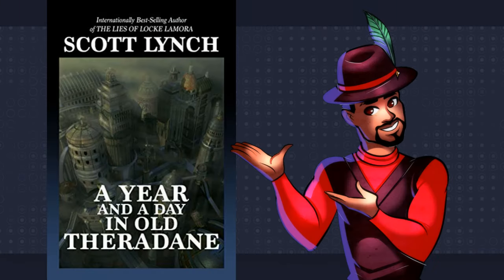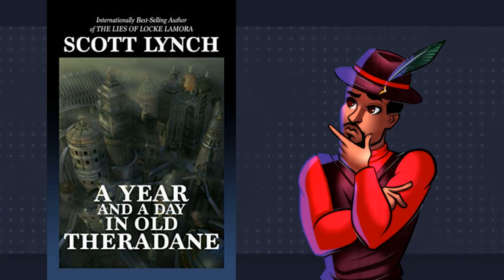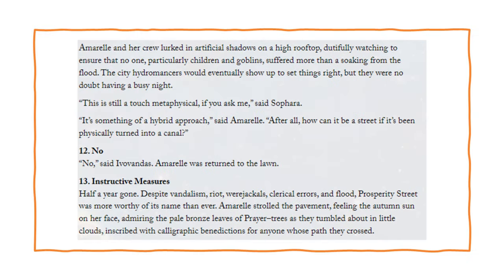This is a short story called A Year and a Day in Old Theradain, which is also by Scott Lynch. It is a short story with chapters — knowing this will be important to understanding this lesson. The chapter I wish to draw attention to is chapter 12. It contains a grand total of two sentences.